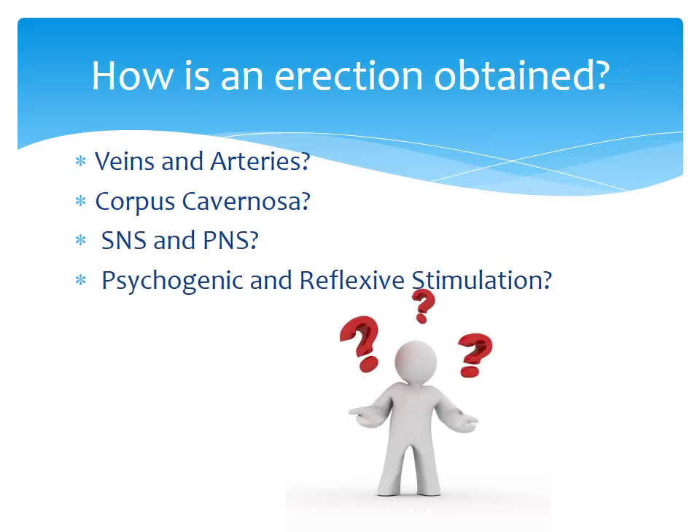So how is an erection obtained? We've talked about the venous and arterial system and the importance of the corpus cavernosa. You have your sympathetic nervous system and your parasympathetic nervous system. During erection, your parasympathetic nervous system takes over, and during ejaculation or orgasm your sympathetic nervous system takes over. Psychogenic stimulation refers to messages from the higher center of the brain, and reflexive stimulation refers to messages from the sensory fibers, particularly in the glans penis.